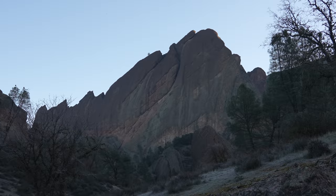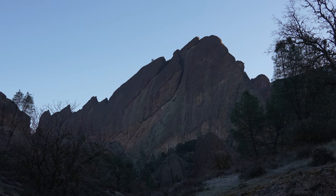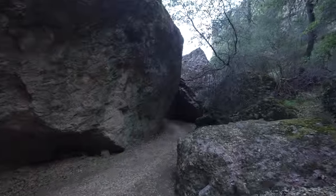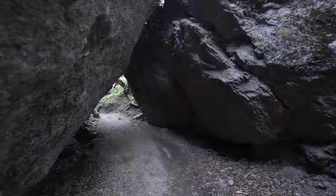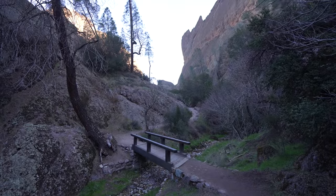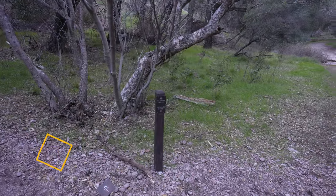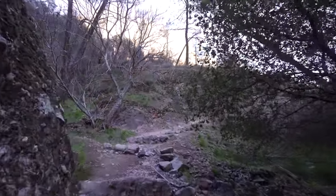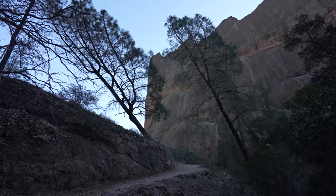The trail to Balconies Cave is 2.5 miles round trip with about 400 feet of elevation gain — basically flat all the way out to the split, then elevation gain on the cliffs portion and going back through the cave. Check out the condor wingspan display: 9.5 feet — that is crazy. At the split, that way takes you to Balconies Cave and this way takes you to Balconies Cliffs. I like doing Balconies Cliffs first because the cave is not as developed as Bear Gulch — no stairs — and you have to scramble, so it's easier to scramble up than down. Specifically, it's easier to scramble up in the dark than to scramble down in the dark.